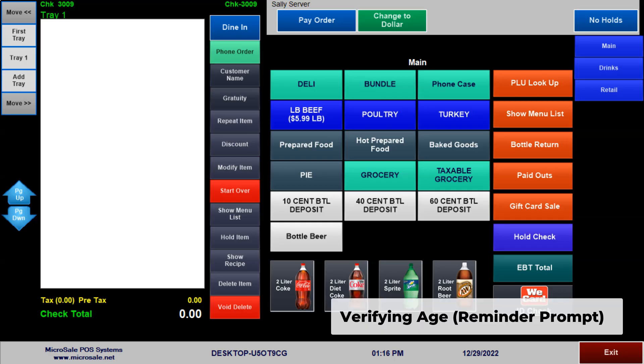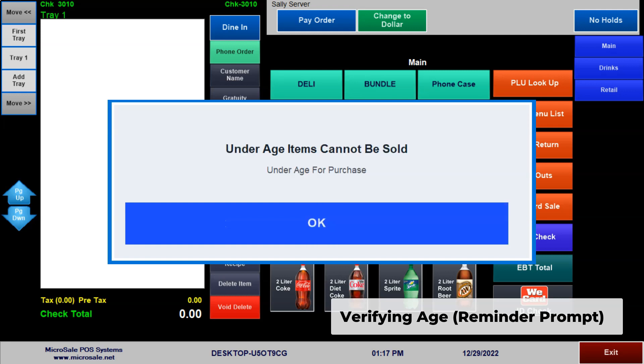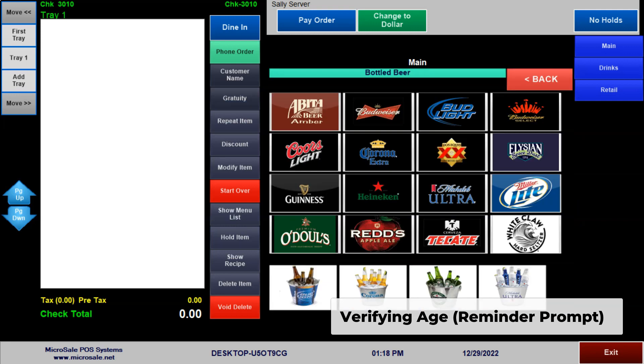As responsible retailers, we understand the importance of making sure that our customers are of legal age. Prompting cashiers to check identification before selling alcohol or tobacco is a great way to help businesses stay in compliance with local laws. When prompted, you can swipe an ID or hand-key the birthday. You can also print the age verification sheet for your records. Here, the cashier is prompted to enter the customer's age before accessing the beer screen. With several customizable settings, you can choose to prompt on the initial scan of the first restricted item or before accessing certain sections of the menu.